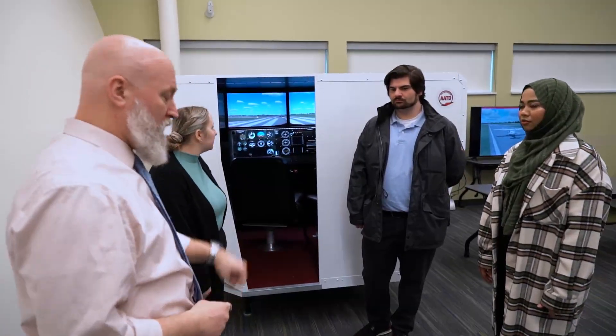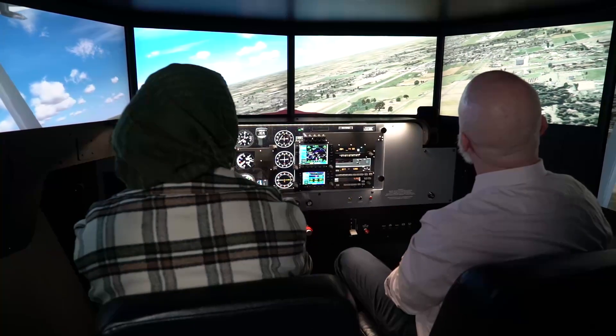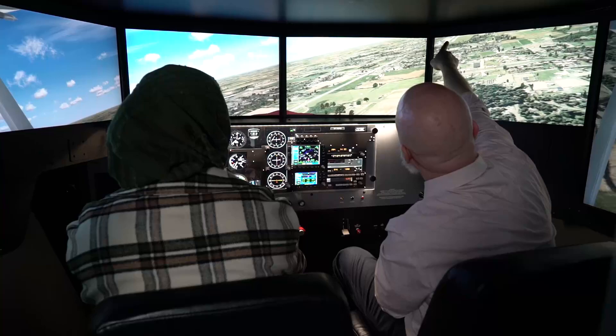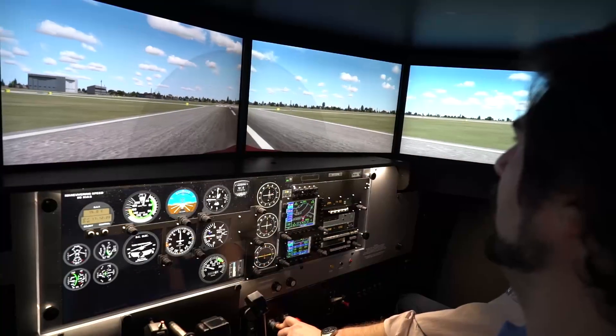This in-person program allows for one-on-one interactions with experienced FAA instructors and hands-on training both in and out of the classroom. Very early on in the program, in your first semester, one of the courses you're required to take involves the flight simulator that we have here on the COD campus in Glen Ellyn. We can go ahead and replicate a couple of different types of aircraft that you would be flying in the program.